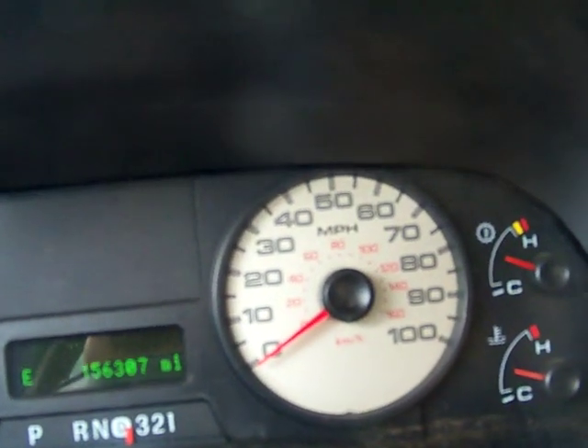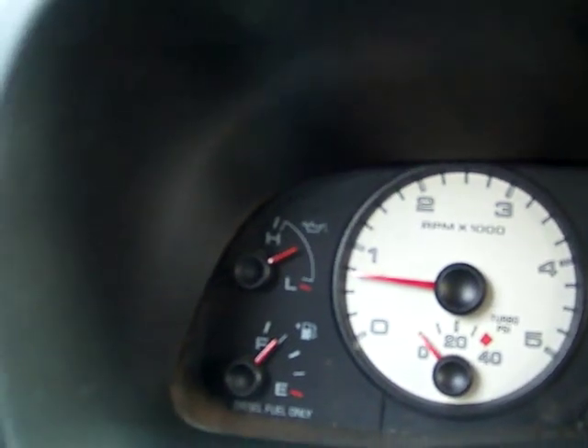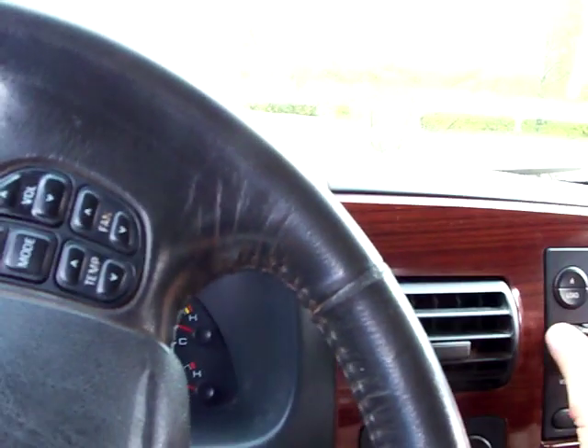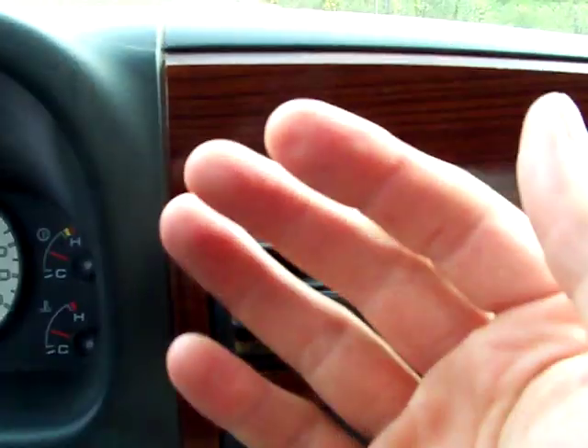Run it down the road so I can show you how good it works. See the temperature is where it's supposed to be. Oil pressure is good. This even has fuel in it. See it's got 156,000 miles. Radio works. That's cold air coming out that vent — that's always good.